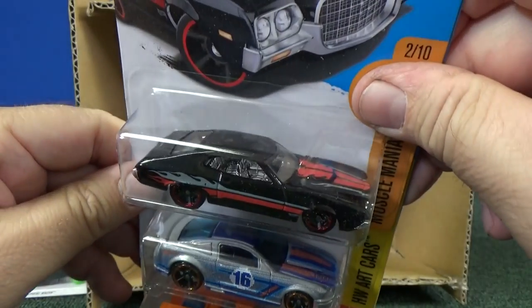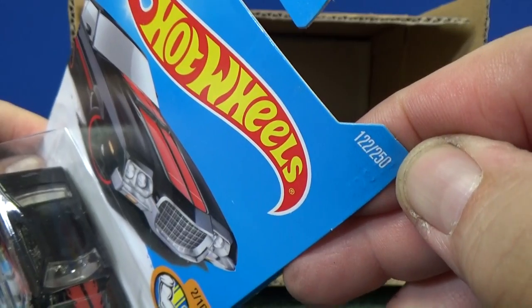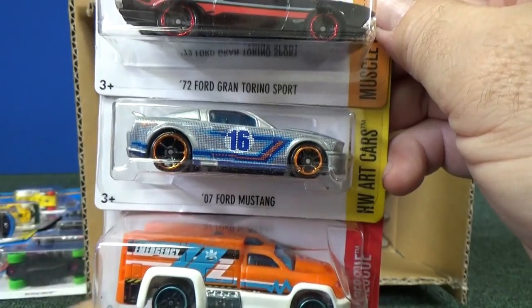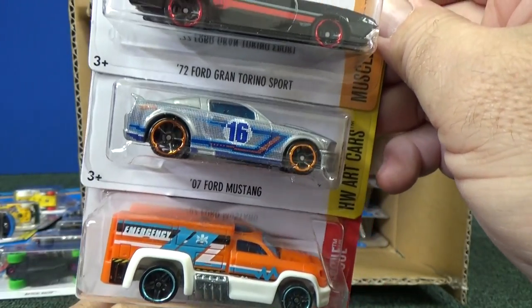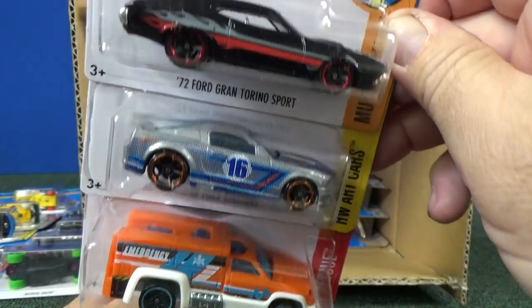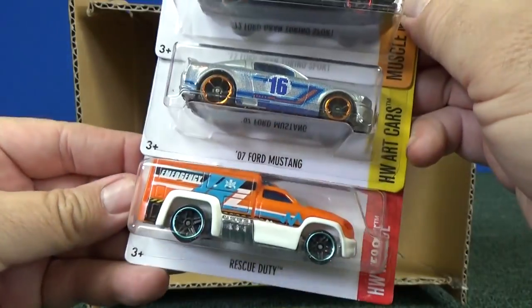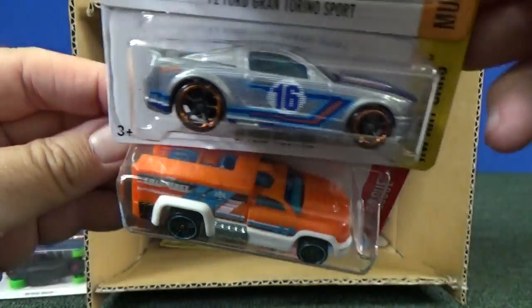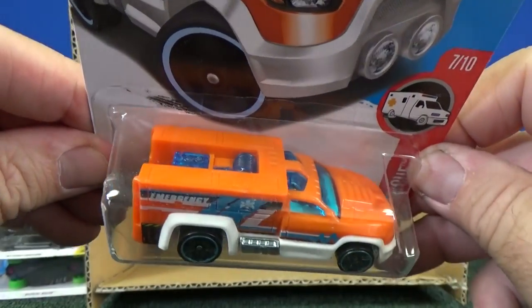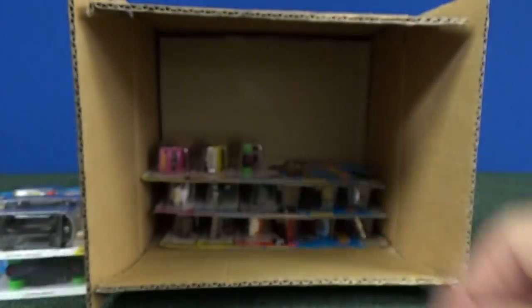72 Ford Gran Torino Sport — again, this is a carryover. There you see number 250, number 122 out of 250. Carryover from last year — so most of these are going to be carryovers. There's only going to be, I don't know, about a dozen new cars. 07 Ford Mustang — that's a former art car. And on the bottom you have Rescue Duty. Winning Formula is the treasure hunt, but I know people like Rescue Duty, so we're going to take a closer look.